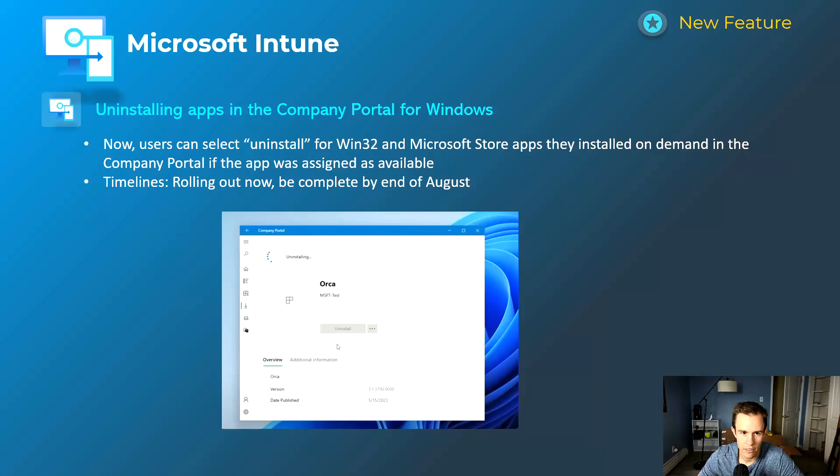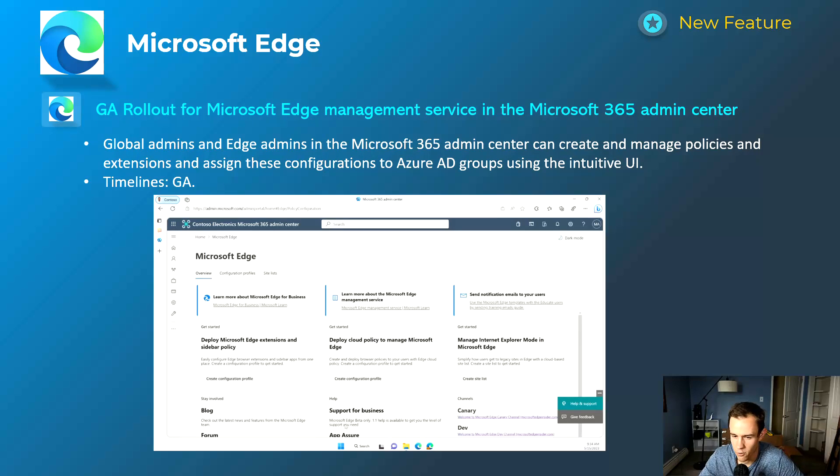Shifting into Microsoft Intune — this gives you the ability to uninstall apps in the Company Portal for Windows, basically self-service for users to uninstall their own applications. This includes Win32 and Microsoft Store apps. In the SMB space, this is going to be lowly adopted — it's hard to imagine users uninstalling their own apps — but it is a nice option if you want to direct users there instead of having service technicians manually elevate privileges and uninstall. The rollout will be complete by the end of August.